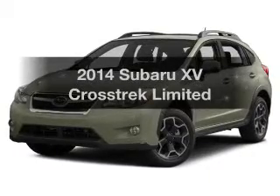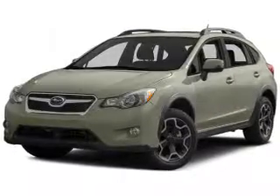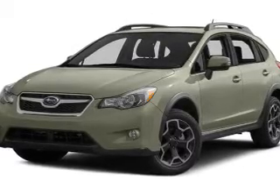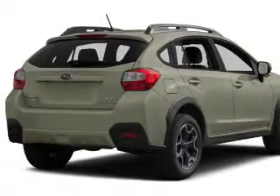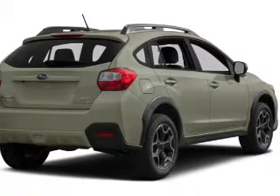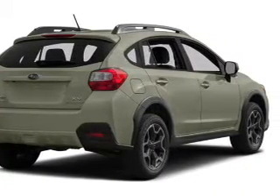Find everything you want in a ride under one roof with this vehicle. The powertrain includes all-wheel drive with a reliable engine connected to a smooth shifting automatic transmission. Premium wheels give a more luxurious look. The anti-lock braking system will help deliver you safely to your destination.